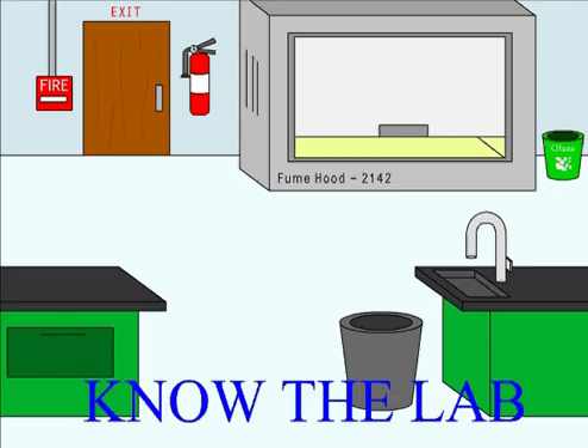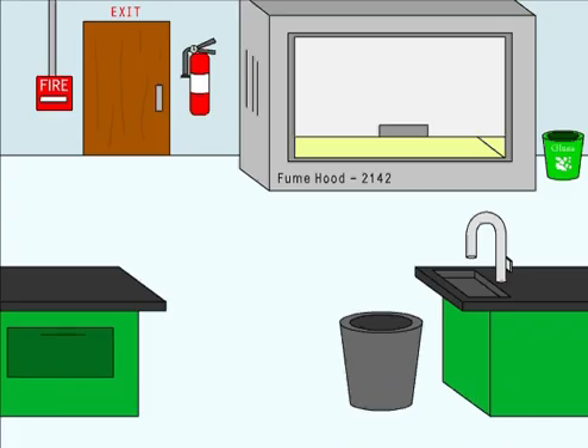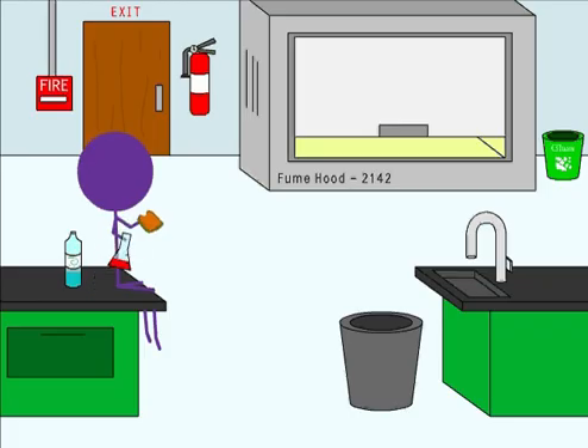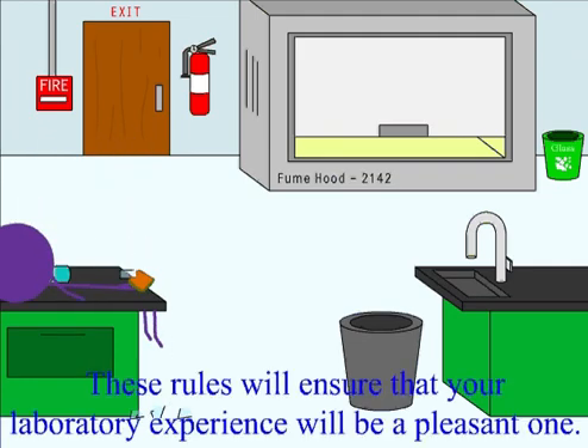Make sure there is always proper supervision beforehand. Know the lab. Know horseplay. Be attentive at all times. No eating or drinking. These rules will ensure that your laboratory experience will be a pleasant one.